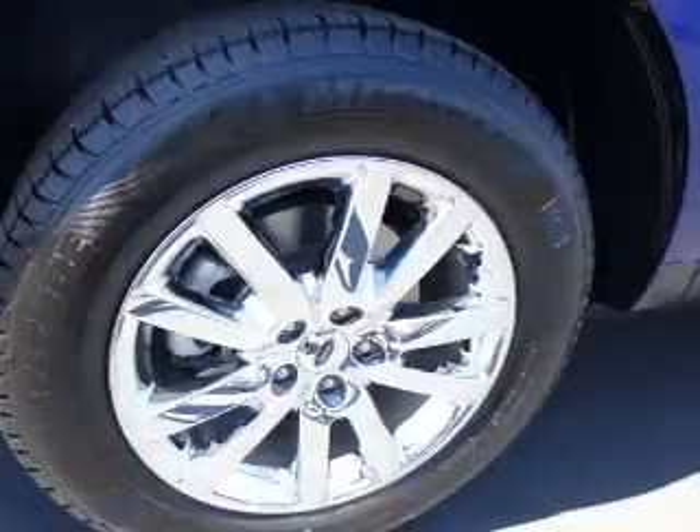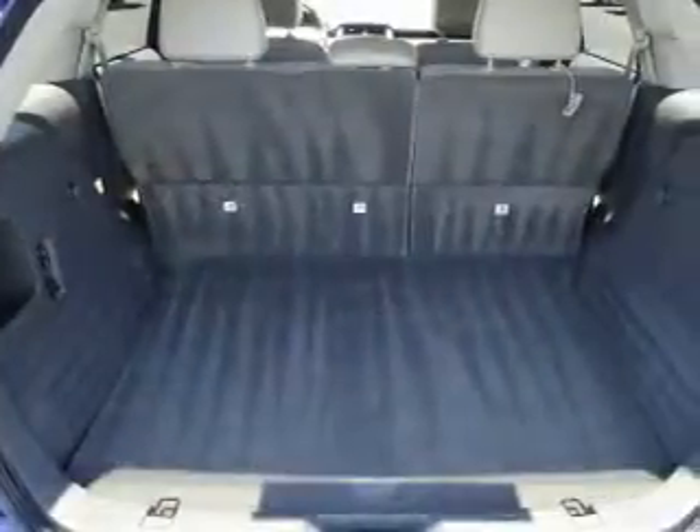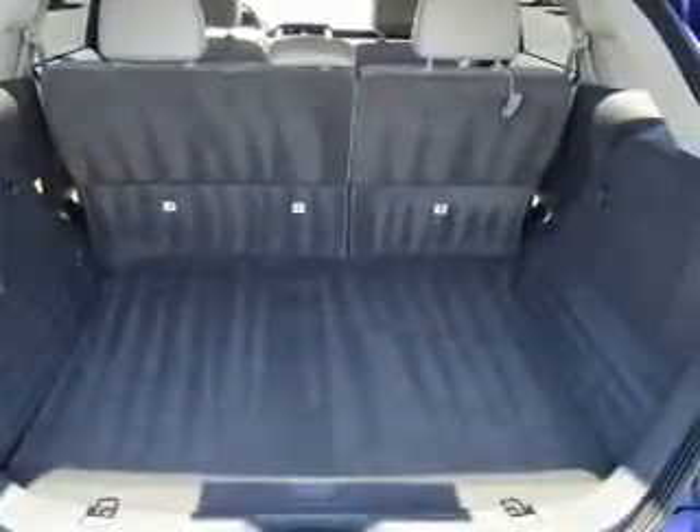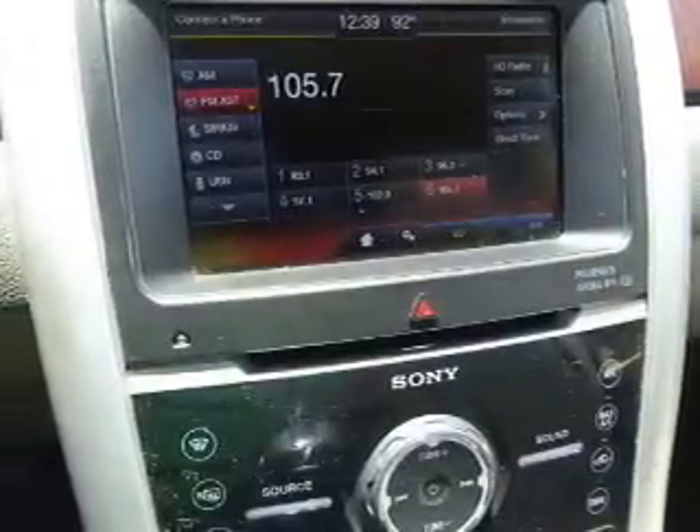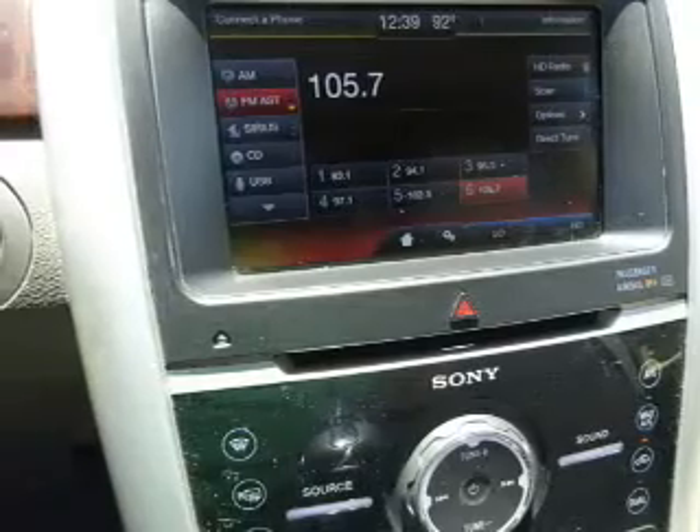Dual temperature controls. Rest easy knowing this vehicle comes with a Carfax vehicle history report from Carfax, the most trusted provider of vehicle history information. Great quality at a great price. Call or click to contact us today.